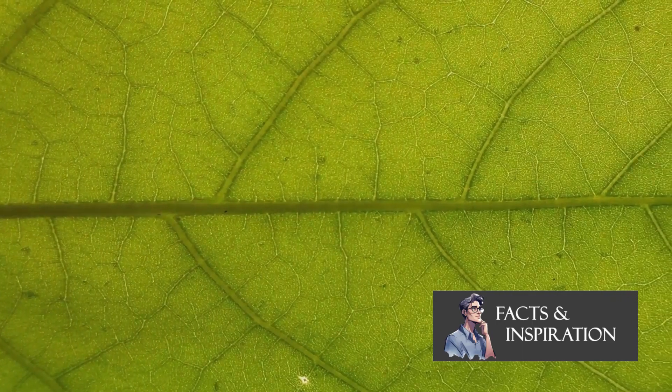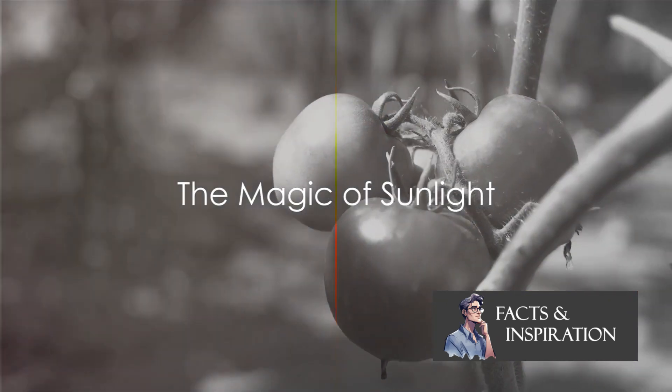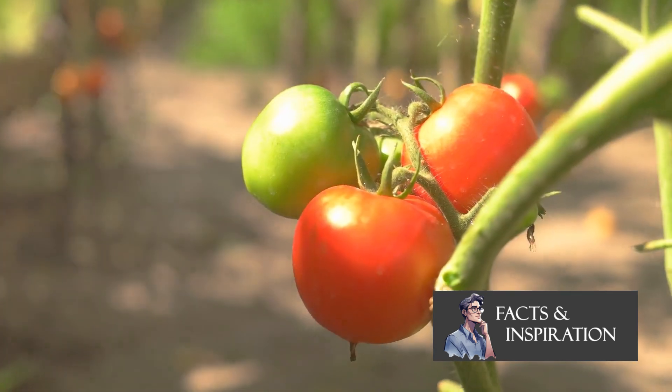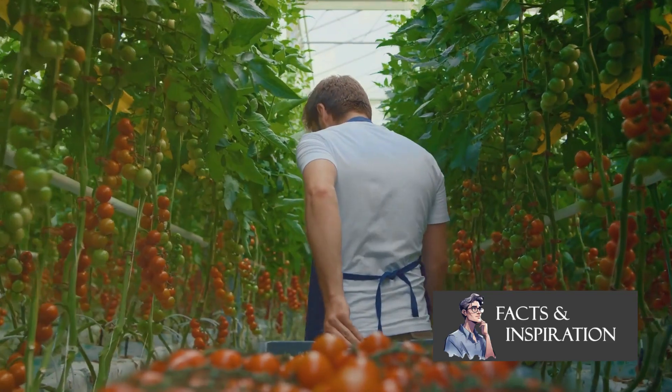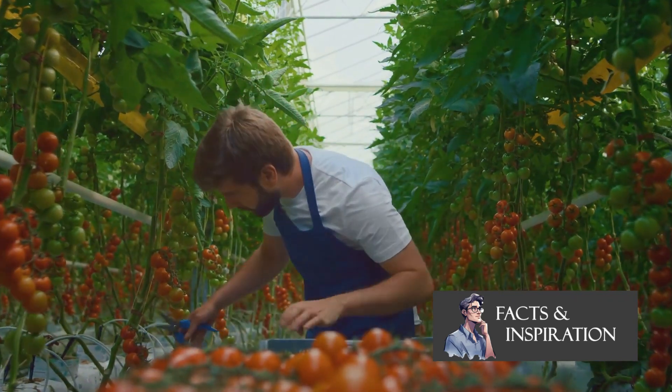But how does this process really work? Imagine being able to prepare your own food just by basking in the sunlight. That's exactly what plants do. The magic ingredient here is chlorophyll, a pigment found in plant cells.